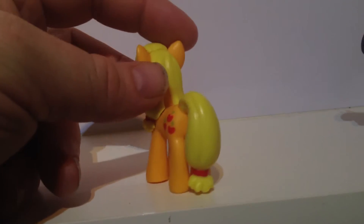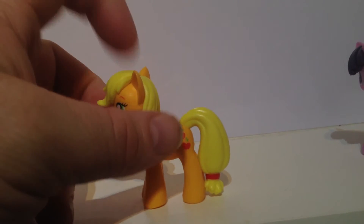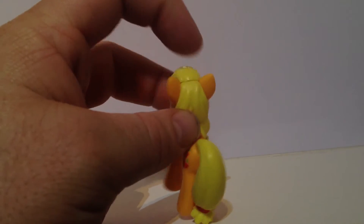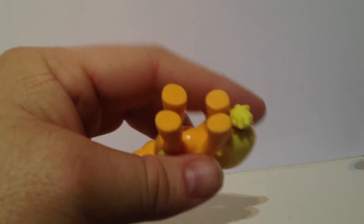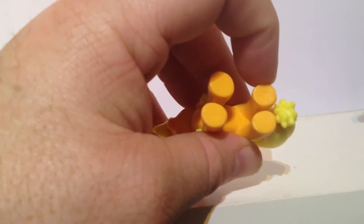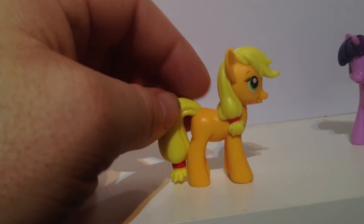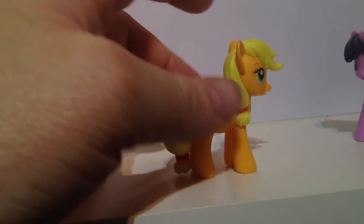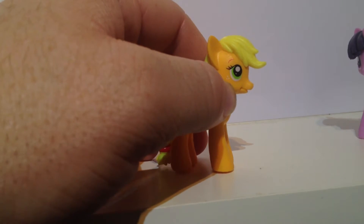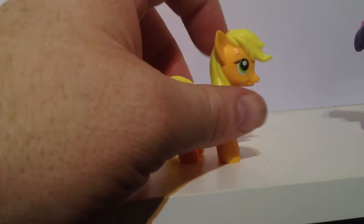Her tail — I think those are all separate pieces, like the tail pieces and the hair pieces. Of course up there you can see the sort of join. The copyright Hasbro is right there on the same hoof as the others. She doesn't have a cutie mark on the other side either, but she does have these little dimples — a little triangle of dimples right there — which is a really nice touch.